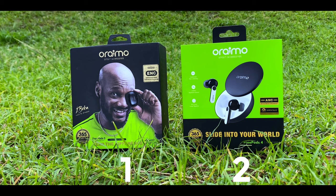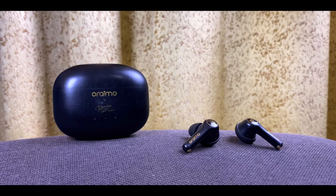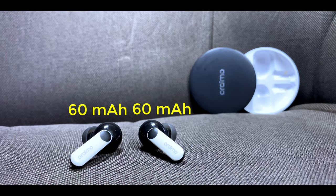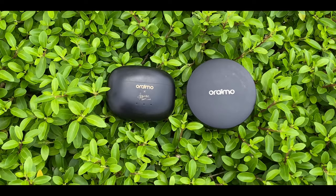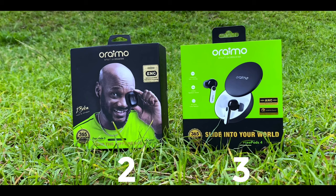On battery life, both earbuds offer decent performance. The FreePods 3 has 45mAh per earbud and 500mAh for the charging case, while the FreePods 4 has a bigger 60mAh per earbud and 550mAh for the case. In real-life testing, the FreePods 3 lasted 7 hours 30 minutes at 70% volume, while the FreePods 4 lasted 8 hours without ANC at 80% volume. The point goes to the FreePods 4.